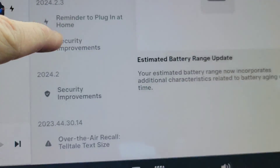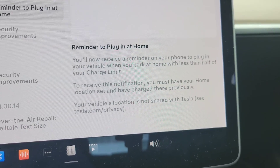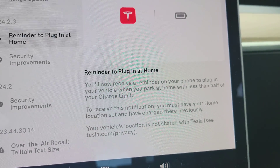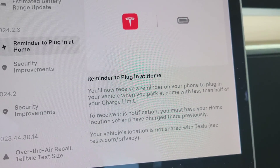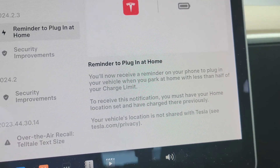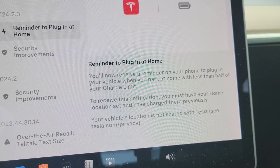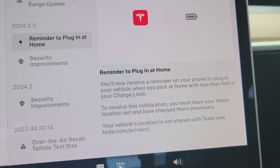2024.2.3 — this is also a really good one. You can get a reminder to plug in your car when you are at home. You must have your home marked as home and have charged there at least once, but you'll get a reminder in your app to plug in. If you're under 50%, you'll get a reminder when you're home to plug in.